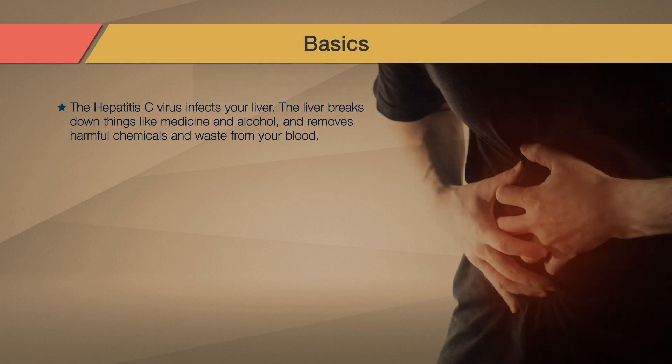The hepatitis C virus infects your liver, an organ that has many important jobs. These jobs include breaking down things like medicine and alcohol and removing harmful chemicals and waste from your blood, storing nutrients and releasing them as your body needs them, and making important chemicals for blood clotting and healing, and bile, a liquid that digests fat.